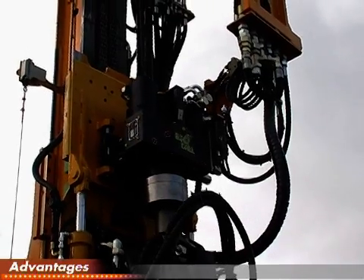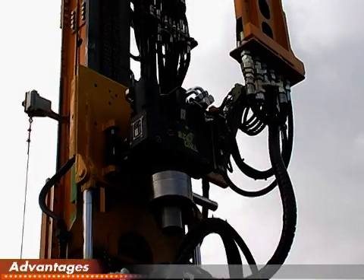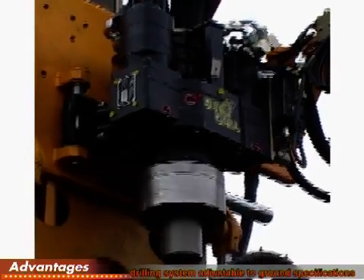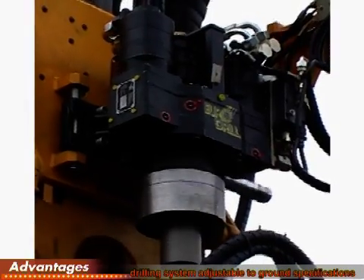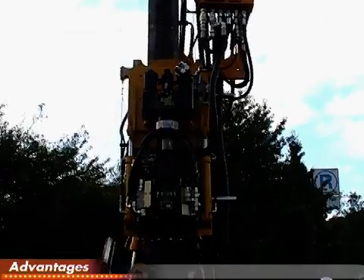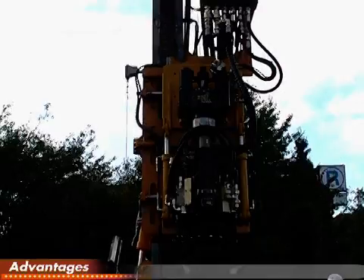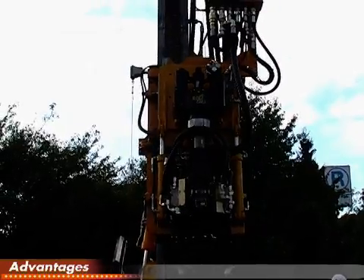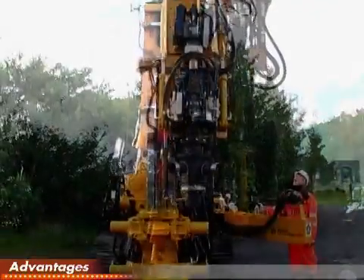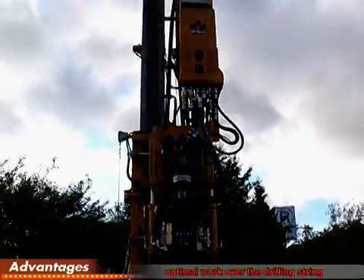The rear rotary head can be hydraulically moved 400 mm in relation to the front rotary head. This allows you to reach the optimal adjustment of the inner and outer strings of the drilling system for different ground conditions. The DB105 has a double head sled with lateral movement to the side, giving clear access to the drilling string and allowing efficient work by the winch and cat head.